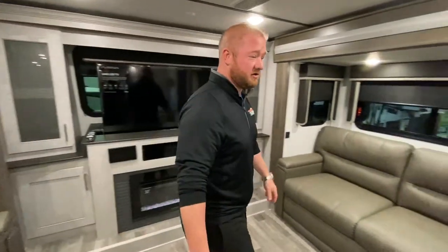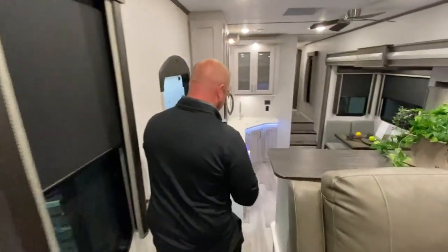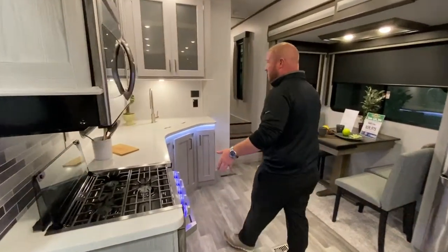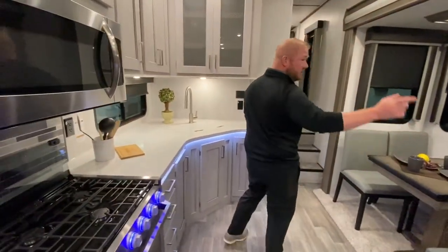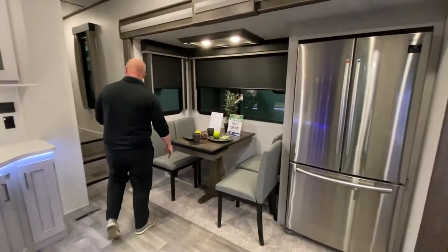As we go down here, lots of counter space, a really nice stove, lots of storage inside, a residential fridge, and a nice table and chairs.